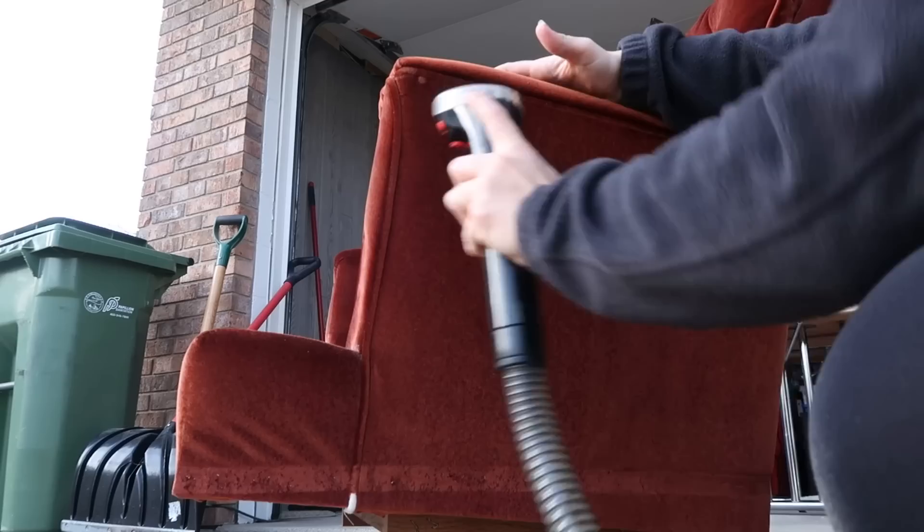One thing to always remember is to get into the crevices, because look at all that dust — it just needs to be picked and vacuumed out. Last step is to vacuum the cushion — I'm going to vacuum both sides — and then I'll let the chair dry out. It should dry pretty quick because it's a little bit windy, and then we'll do some staging and photos.